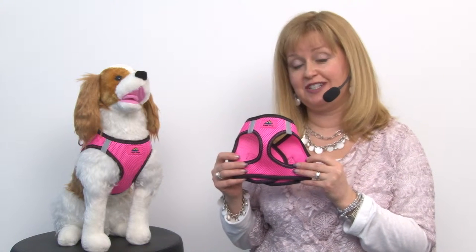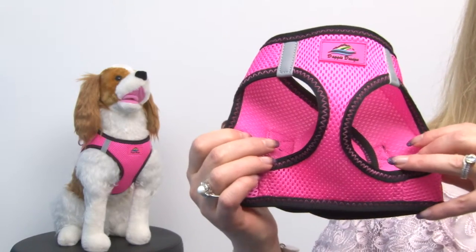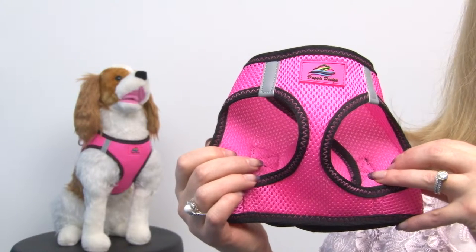Hello, it's Mary at BackstreetBoo.com and today I'm pleased to bring you our American River Top Stitch Dog Harness in Iridescent Pink. This amazing harness is really one that's going to get your dog noticed and it's also going to be their favorite this summer because it's vibrant and it features a nice cool mesh.